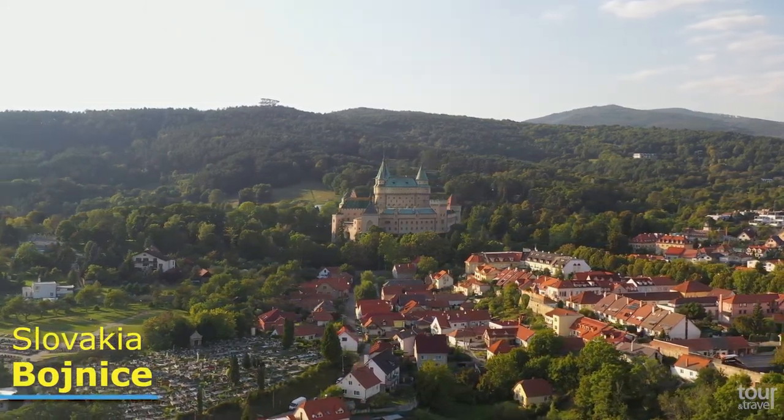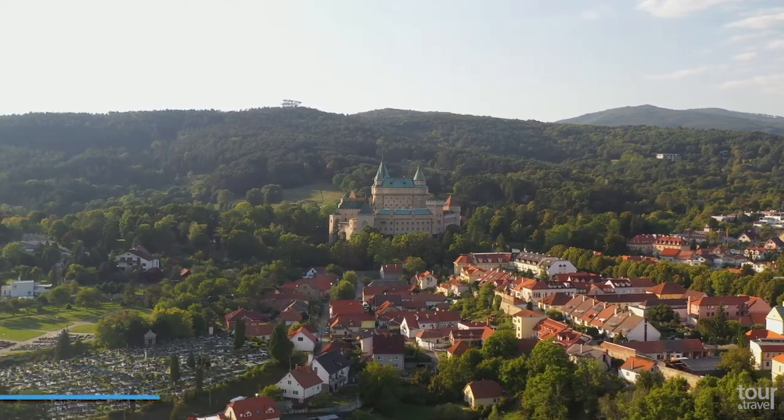Bojnice. Bojnice is a little historic town, but it has undoubtedly much to offer.